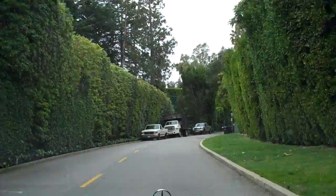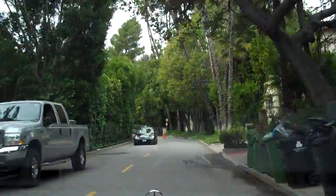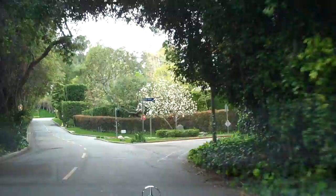This particular section features very large estates, typically at least one acre in size. There are a few smaller ones, but generally at least one acre or larger. Many famous dignitaries, business moguls, and even ex-presidents have lived on this street. We're just passing St. Cloud, and it's just a really beautiful neighborhood.